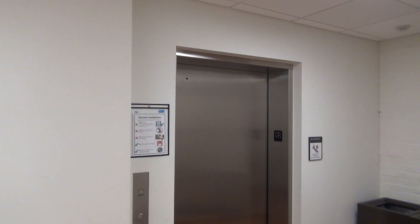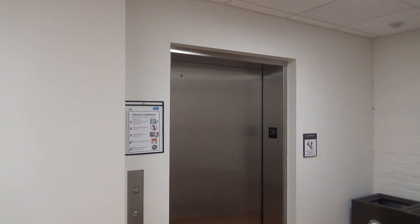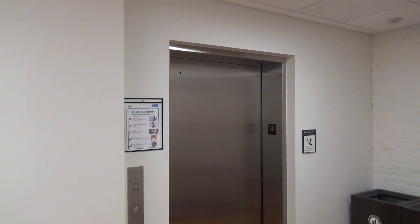So this is the elevator at what I believe is Cupples II Hall, here at Washington University in St. Louis. We have a modded elevator to ride.